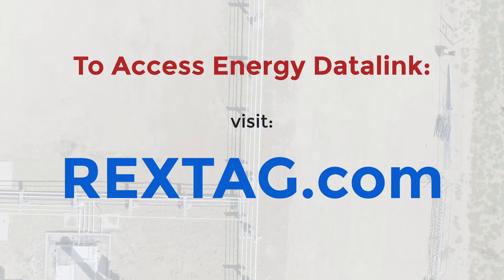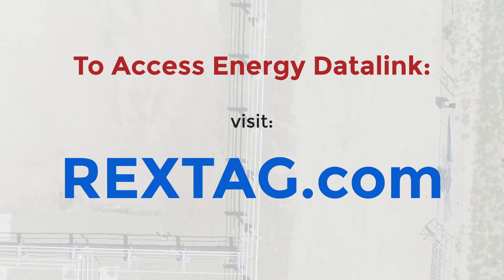To gain access to Energy Datalink and to learn more about REXTAG, visit rextag.com.